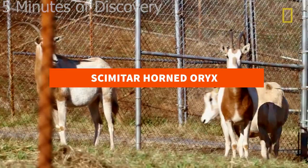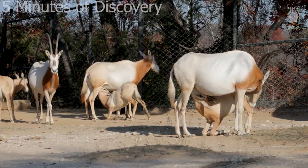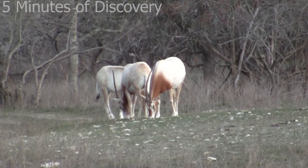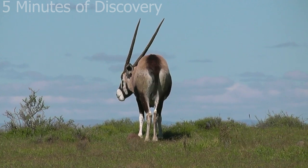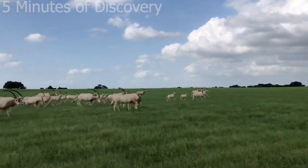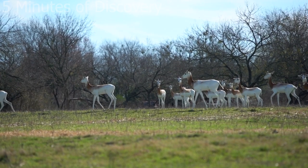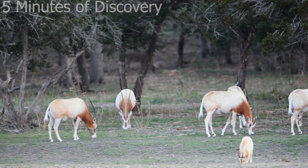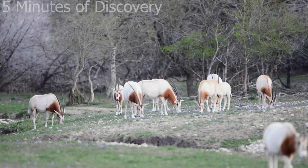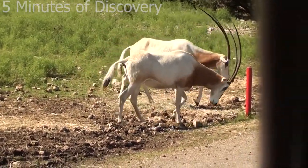Scimitar Horned Oryx. Just look at how long those horns are — but don't be mistaken, these are not North American buffalos. They are scimitar horned oryx, formerly a very common mammal. It is now extinct in the wild due to being hunted by humans for its horns, though you can still find them in zoos. Humans have hunted these animals for decades to obtain their horns. Unlike some other unusually large-horned animals, the scimitar horned oryx does not have a large body, but its horns can be up to 101.6 centimeters long.